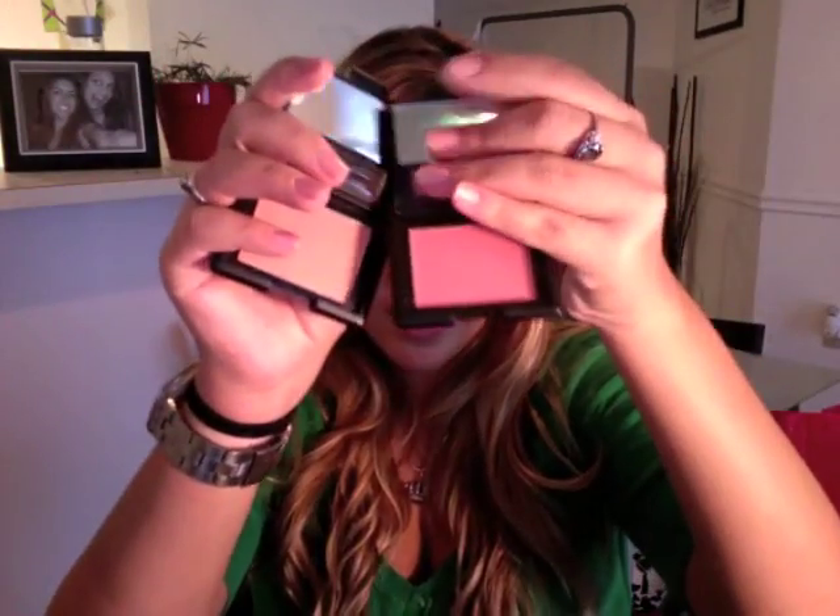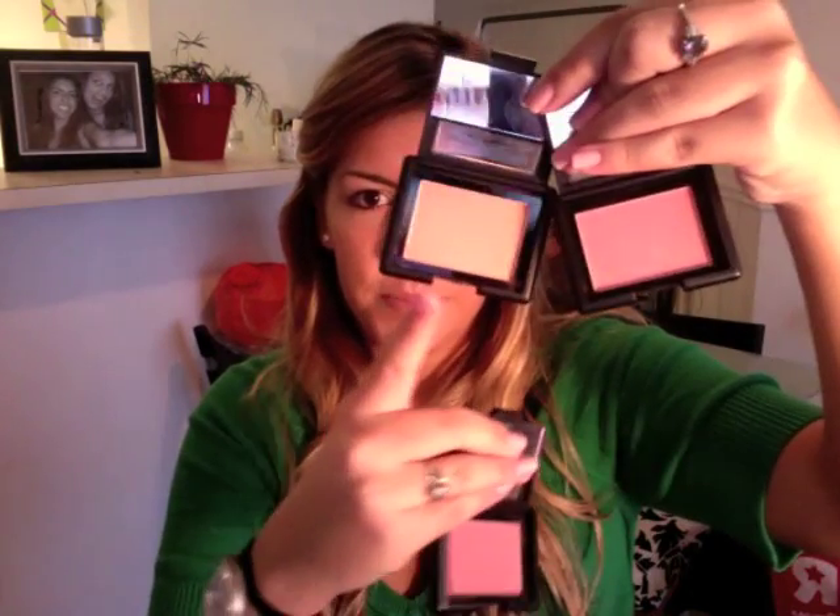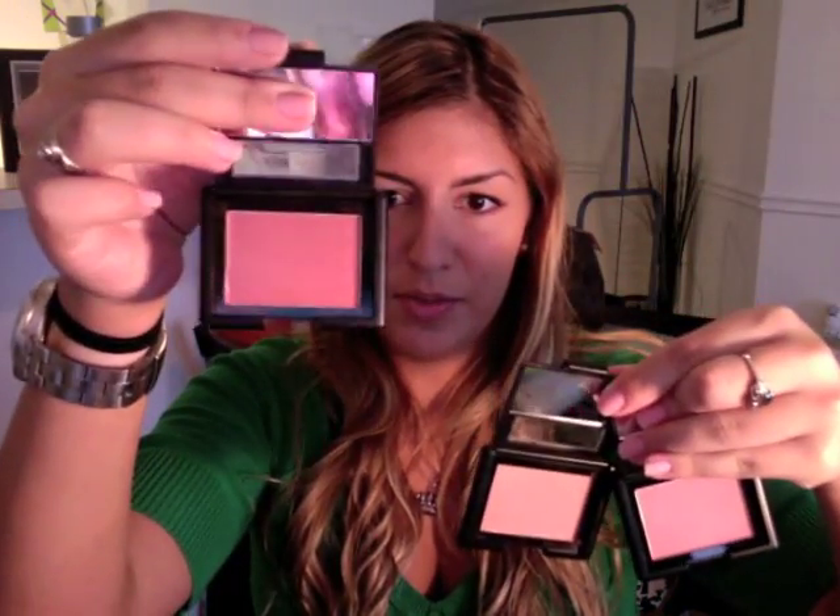Next, I'm doing a review and demonstration of the studio blushes. I'm not wearing any blush right now so I'm going to apply one. The colors are tickled pink, peachy keen, and mellow mauve. This one has become my favorite just because it's the darkest and brightest. I put this on in my outlook video — I'm going to show you guys this one.